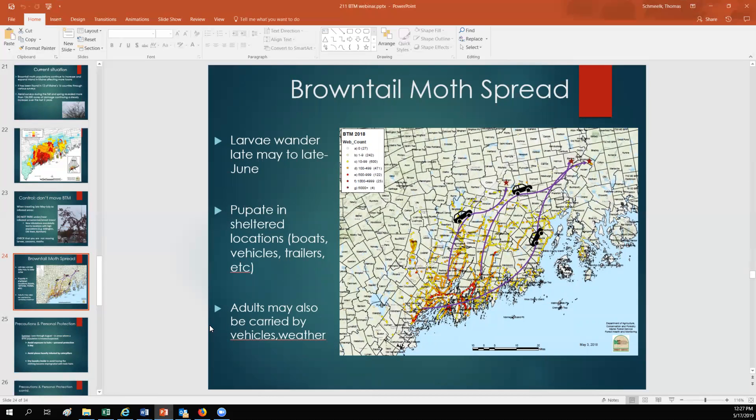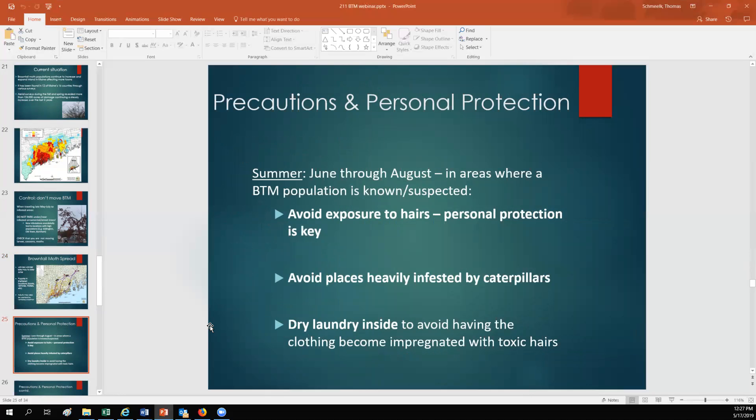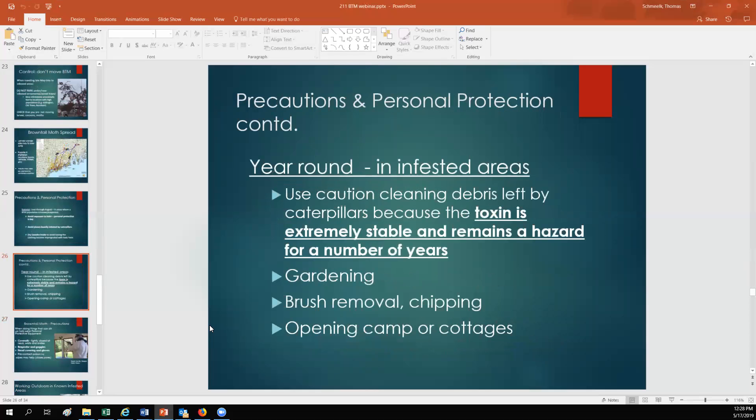Brown-tailed moth spreads via wandering larvae in late May and June when they're trying to find a sheltered place to pupate — sometimes that's wheel wells of your boat. For precautions and personal protection from June through August in areas of high infestation, you obviously want to avoid exposure to hairs and avoid places heavily infested by caterpillars. One important note people often forget: dry your laundry inside to avoid having airborne hairs get into your bedsheets and clothing. Use caution cleaning up debris left by caterpillars — shed skins and pupal cocoons — as that toxin is very stable in the environment and can remain viable for a number of years.